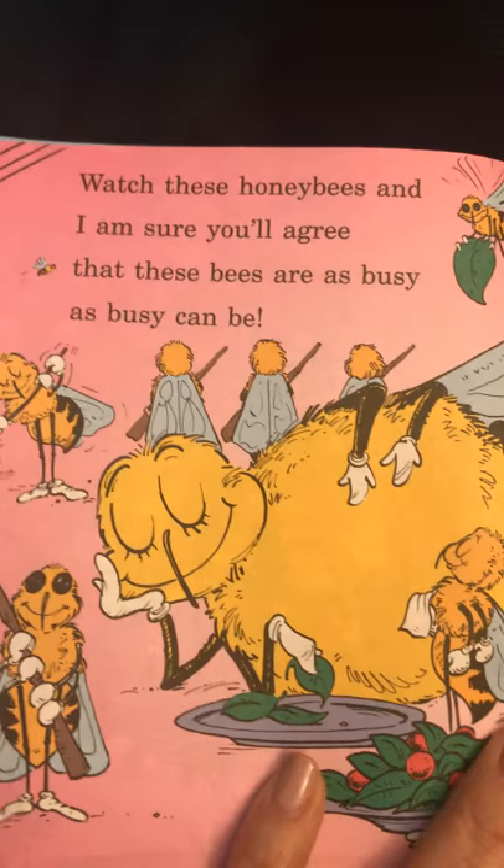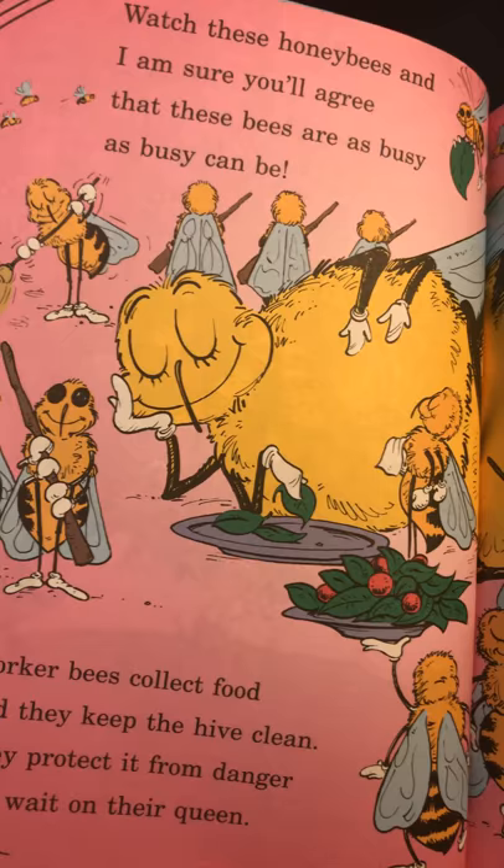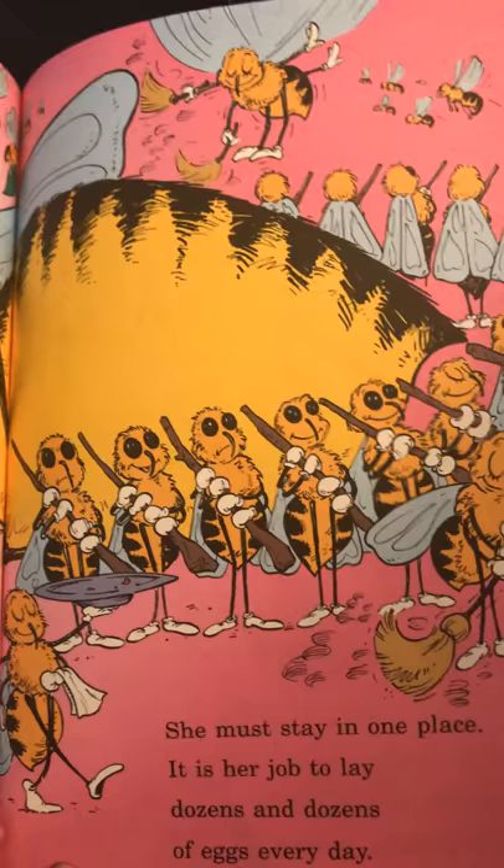Watch these honeybees, and I am sure you'll agree that these bees are as busy as busy can be. Worker bees collect food, and they keep the hive clean. They protect it from danger and wait on their queen. She must stay in one place — it is her job to lay dozens and dozens of eggs every day.